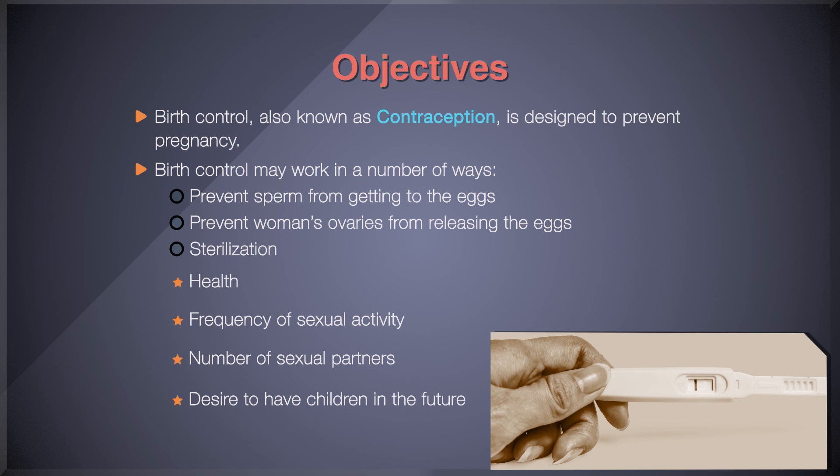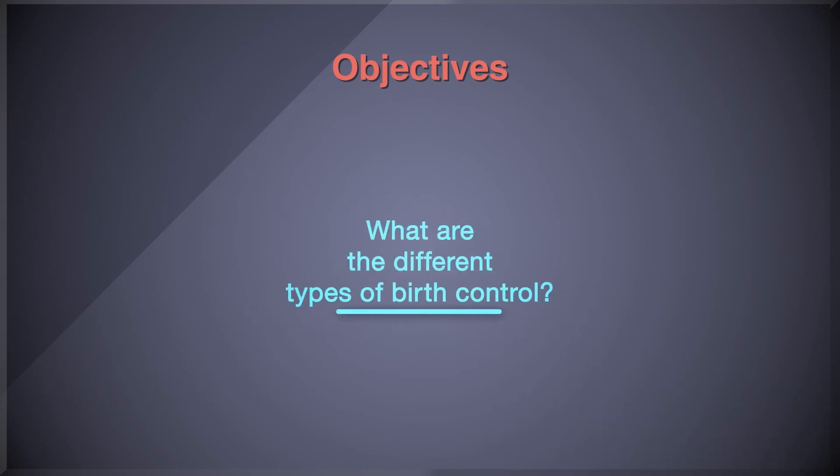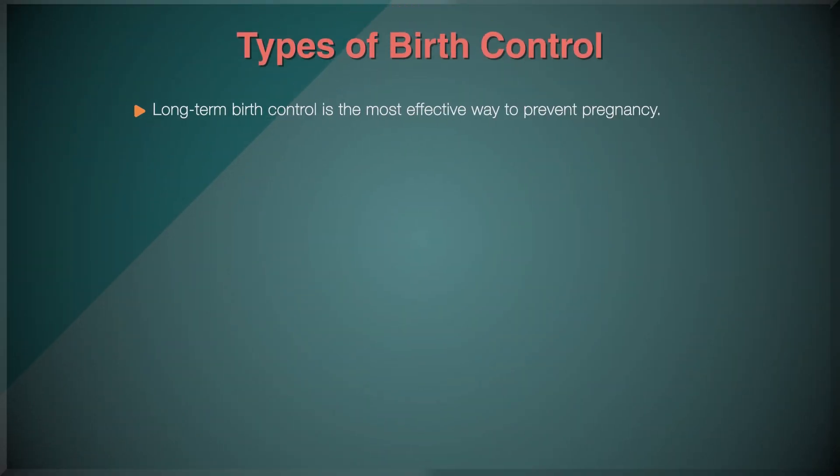In this course, the objective is to help you know what are the different types of birth control. Long-term birth control is the most effective way to prevent pregnancy. Short-term birth control is also effective, but mistakes you make in taking or using it can make it less effective. Depending on what you choose, long-term birth control can be permanent or last for years at a time.